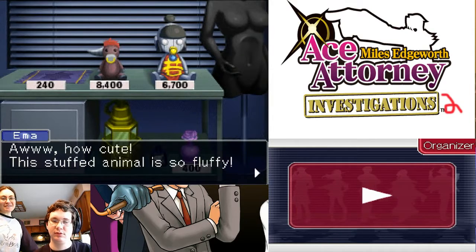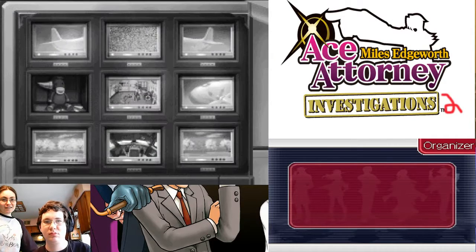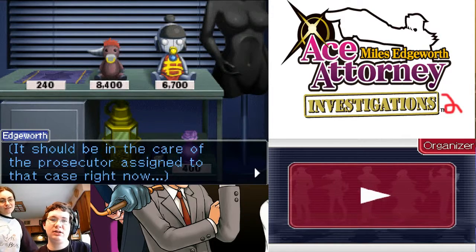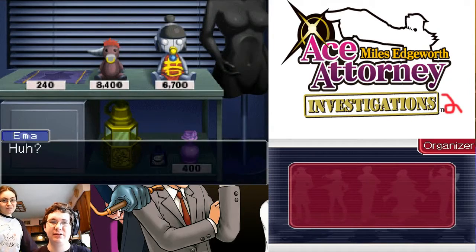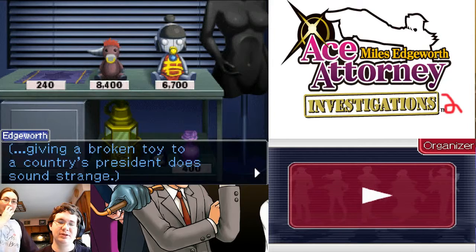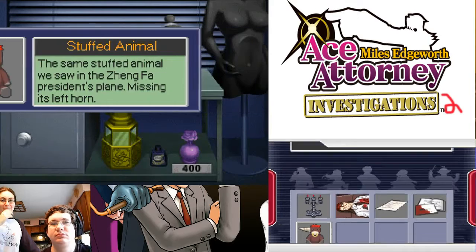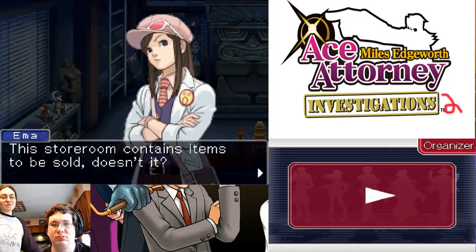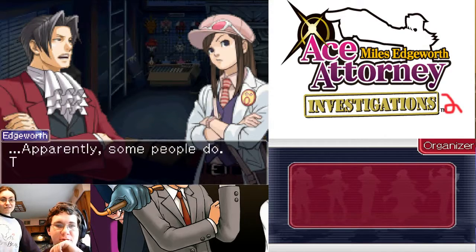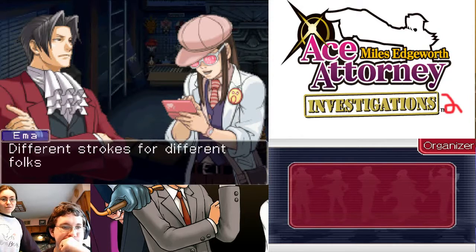How cute! This stuffed animal is so fluffy! That's from Gord Lake — this is a flashback to the first case in this game. It should be in the care of the prosecutor assigned to that case right now. Why is it still sitting here in a place like this? This little guy's missing his left horn. I'm pretty sure it was already missing when I first saw it. Then this must be a defective product — I demand a recall! Now that I think about it, giving a broken toy to a country's president does seem a little strange. This storeroom contains items to be sold, doesn't it? It's unfortunate, but the possibility seems quite high. I suspect some nefarious individual has been selling evidence here. And people actually pay money for this stuff? Apparently. Different strokes for different folks.